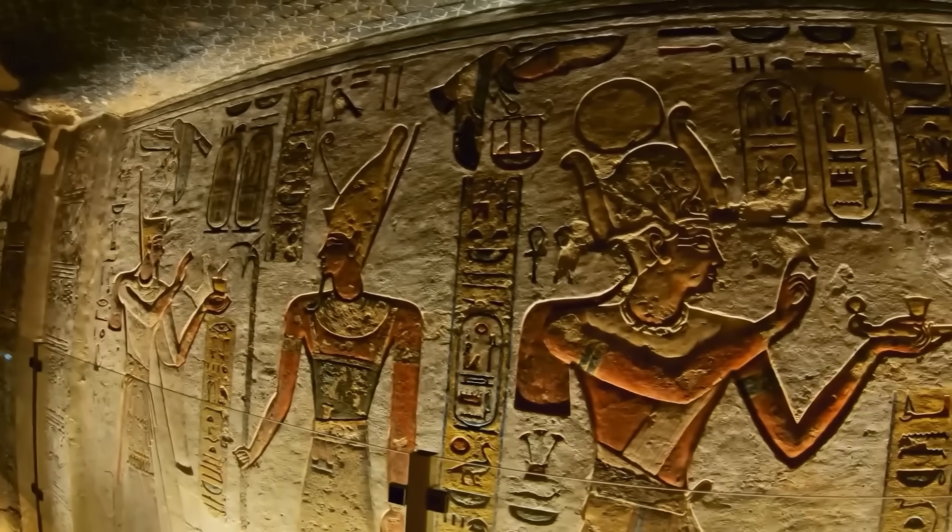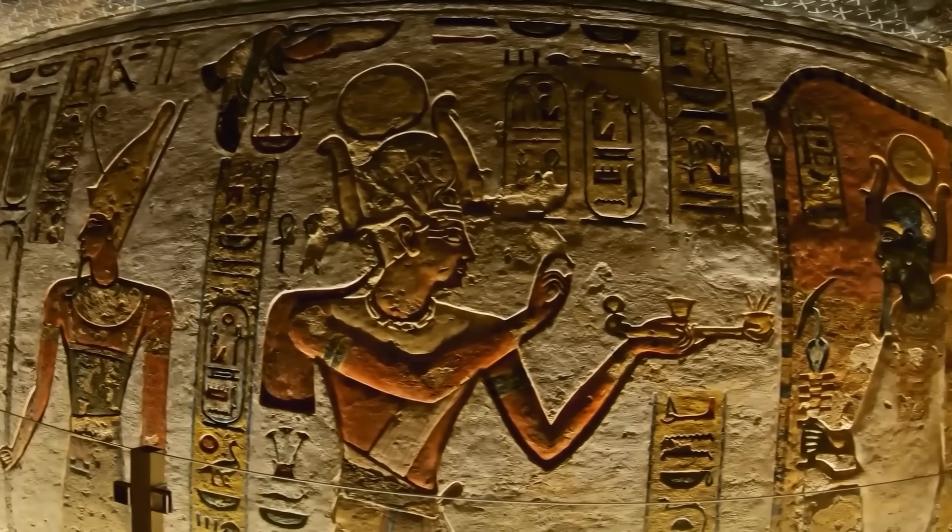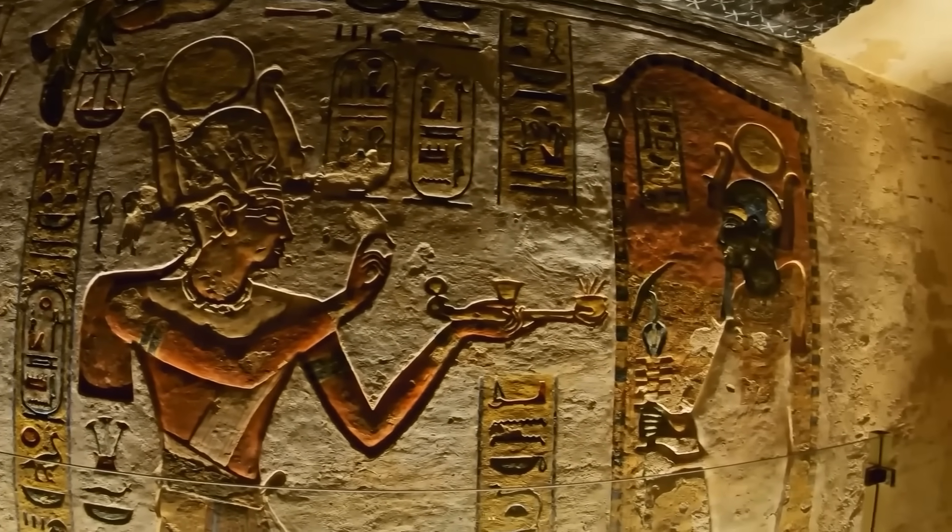In that moment, the ancient past and cutting-edge technology met face to face. A secret locked away for millennia was visible once more, all because a drone dared to fly where humans could not.